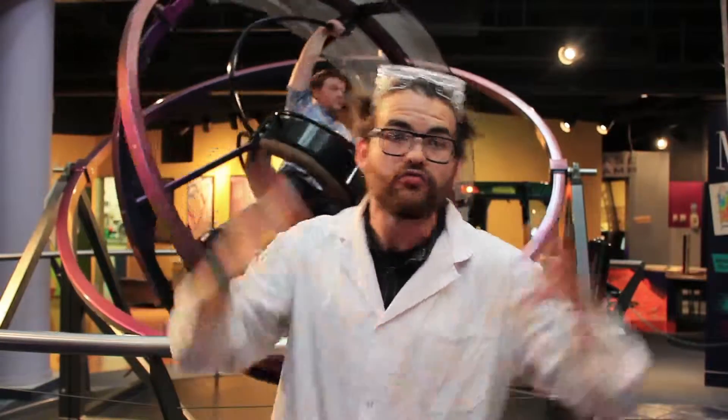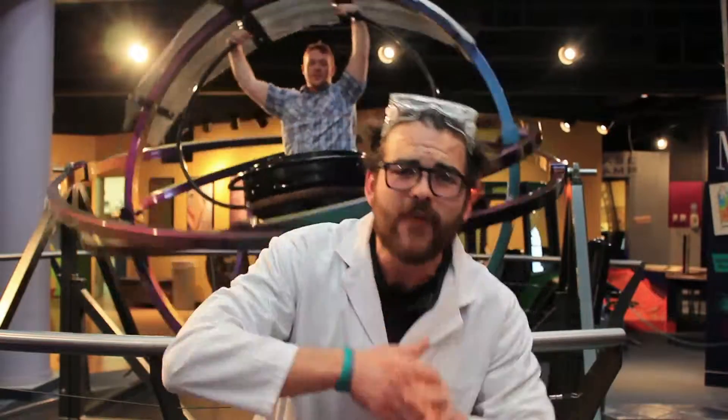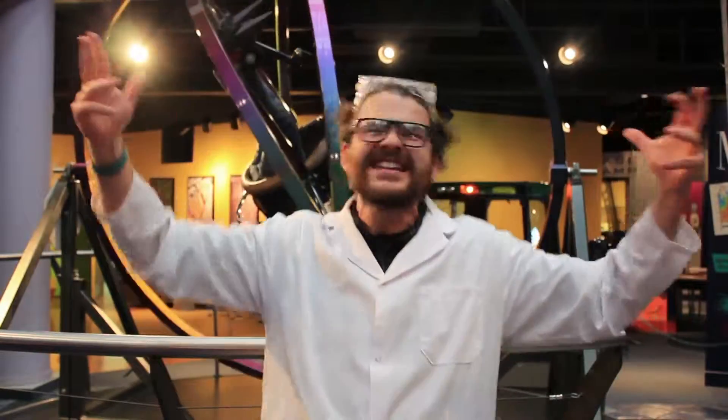When you're making a sharp turn, the momentum of the car will make the car want to roll. Oh no! But the gyroscopic sensors in your car will sense this and can stop the car from tipping too far and rolling over. How cool is that?